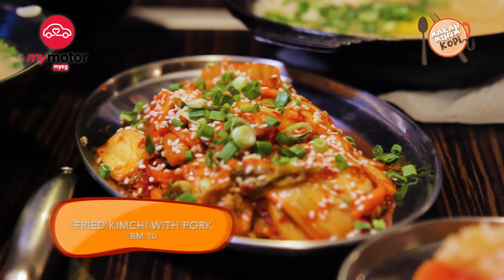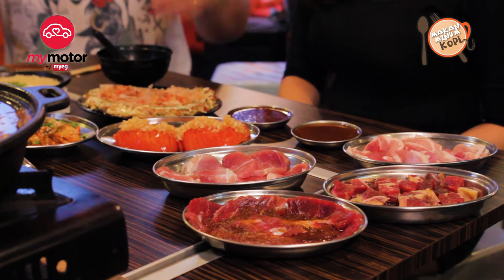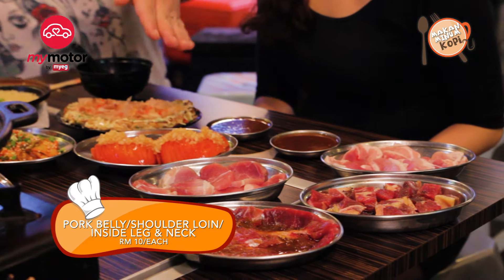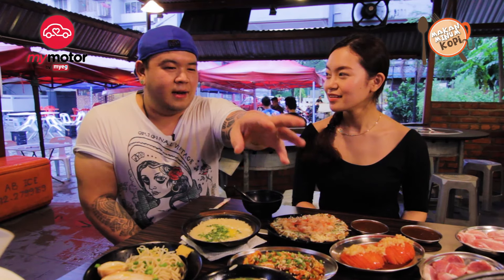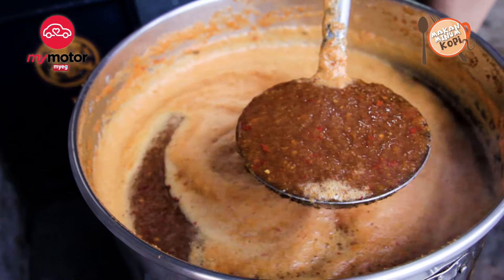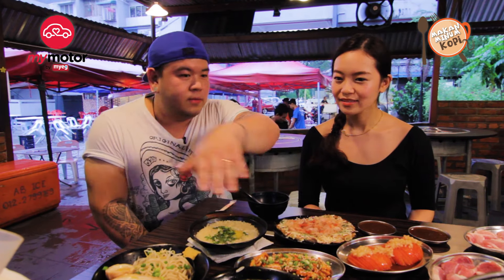So what do you recommend I have first? For a starter, you can have the fried kimchi to open up your appetite, and then from there you move on to the meat. After that, we have our Genghis Khan — it's one of our famous dishes. It's a mix of cabbage and lamb shoulder meat with our sauce, our super sauce. That's what makes our food great. This is partially cooked, so now we cook it properly here and once it's done, you can eat it.